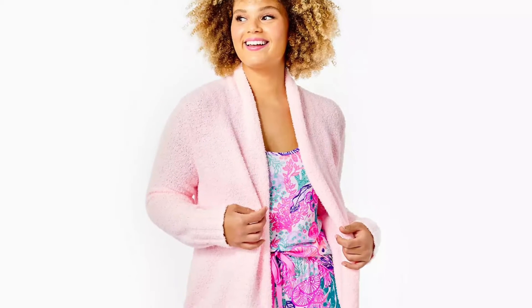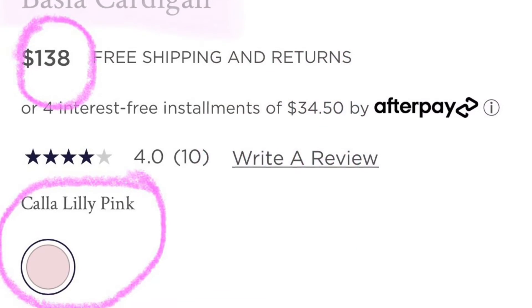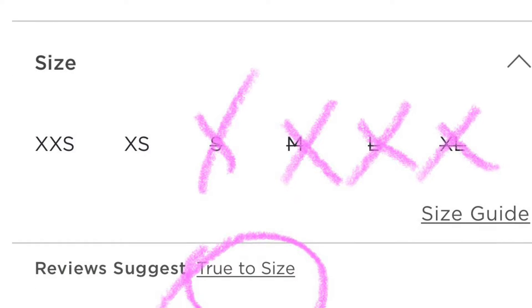So this is going to be the Baja cardigan. I don't want to talk about it too much just because it is pretty much almost sold out. But if you guys do wear an extra extra small or an extra small, definitely get your hands on this one — it looks super cozy.